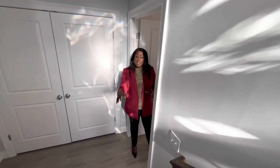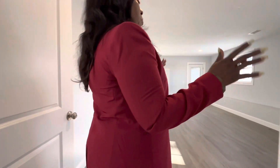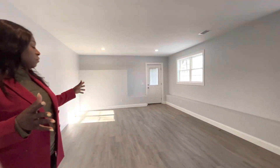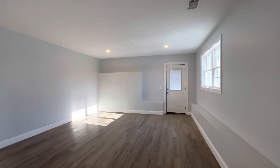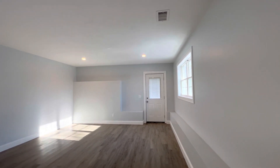Once you walk downstairs, you have this beautiful in-law suite with its own separate entrance. This is the living room — a good-sized living room with bright windows and beautiful sunlight coming in.